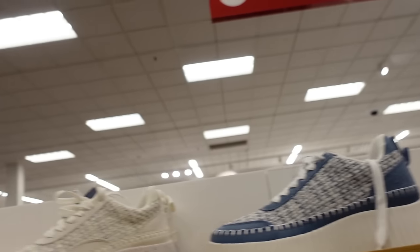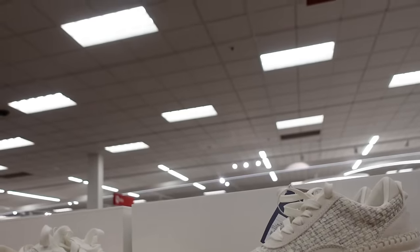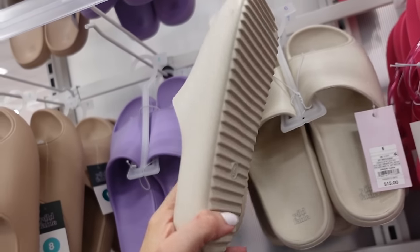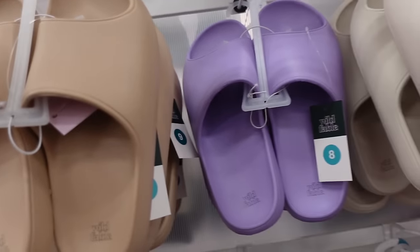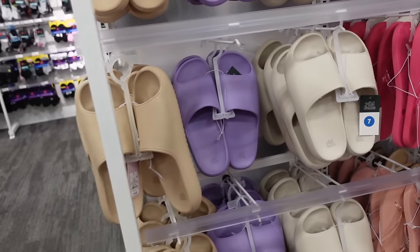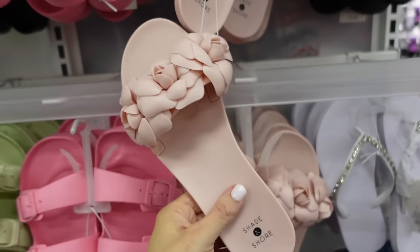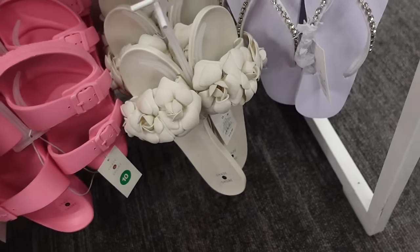They also came out in navy and white and classic all white. Brought back rubber slides from Wild Fable with a rounded toe and platform — a little different from the last ones. Available in ivory, purple, and camel — $15. Rubber slides from Shade and Shore have a rounded toe with rosette detailing on the thinner end. Available in pink and ivory — $15.